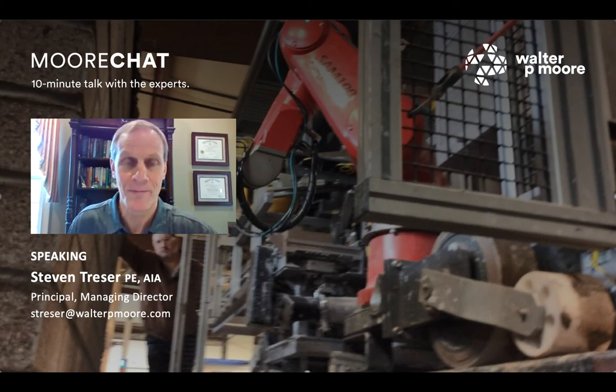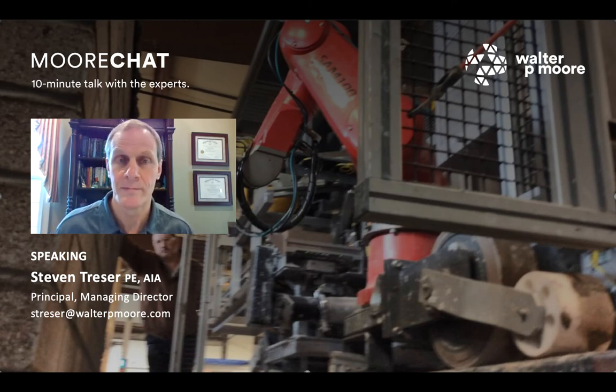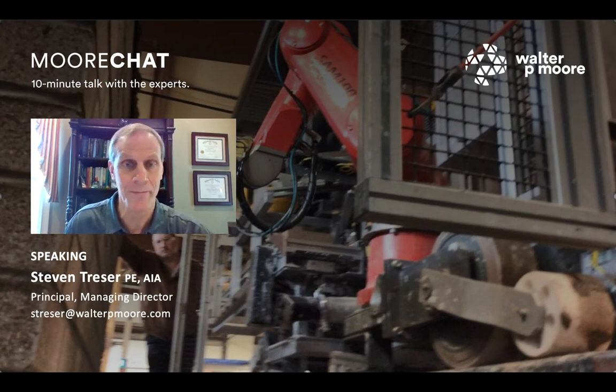Jason asked about the cost of the unit per day and how it compares to a typical mason. I don't have that at my fingertips, but it was enough of a cost savings that it made the job a success for everybody involved. The contractor is Hoar Construction. This was the largest project this robot had ever done at the time, and they were interested in doing it again.